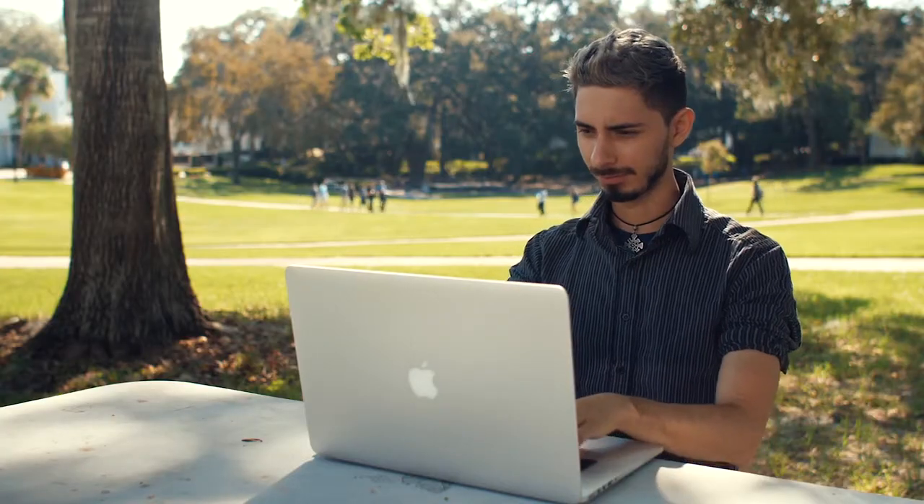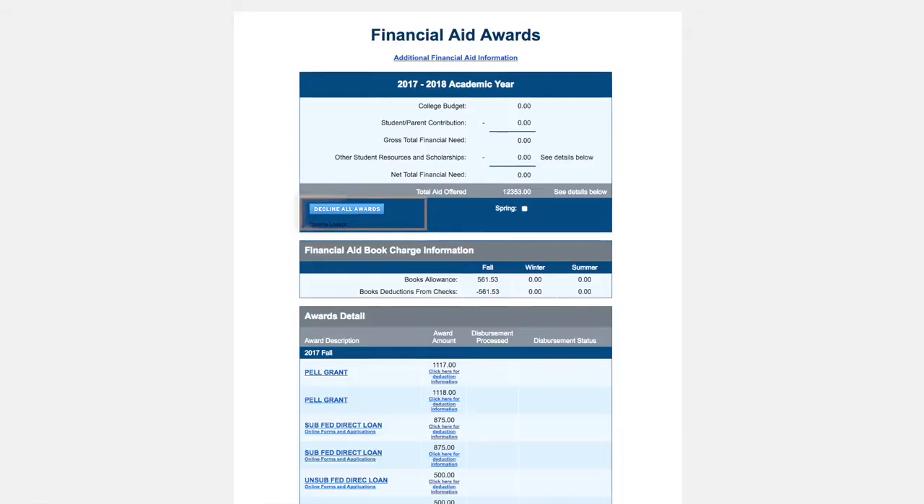Second, we automated the process for declining loans. The student has the option, with the touch of a button, to electronically decline all loans or their unsubsidized loans at any time before the loans are paid out.